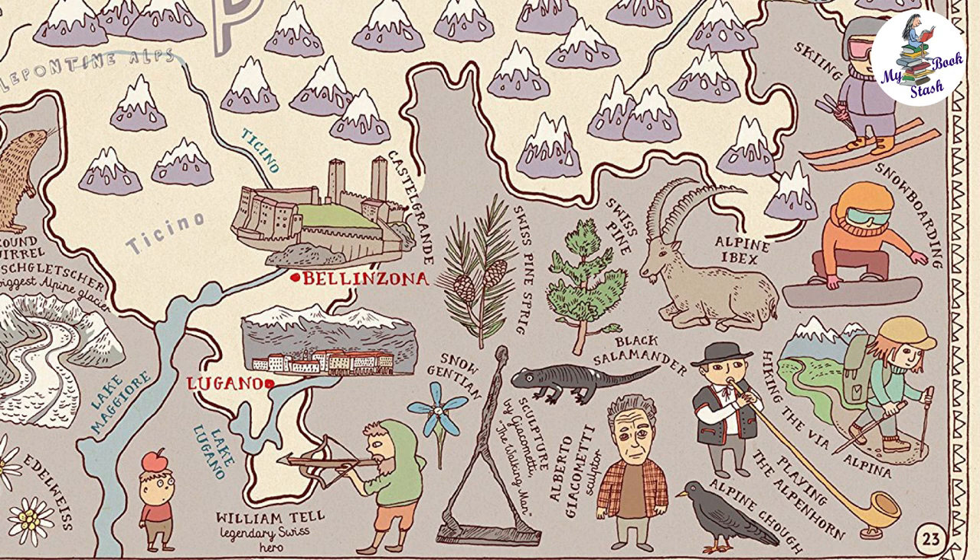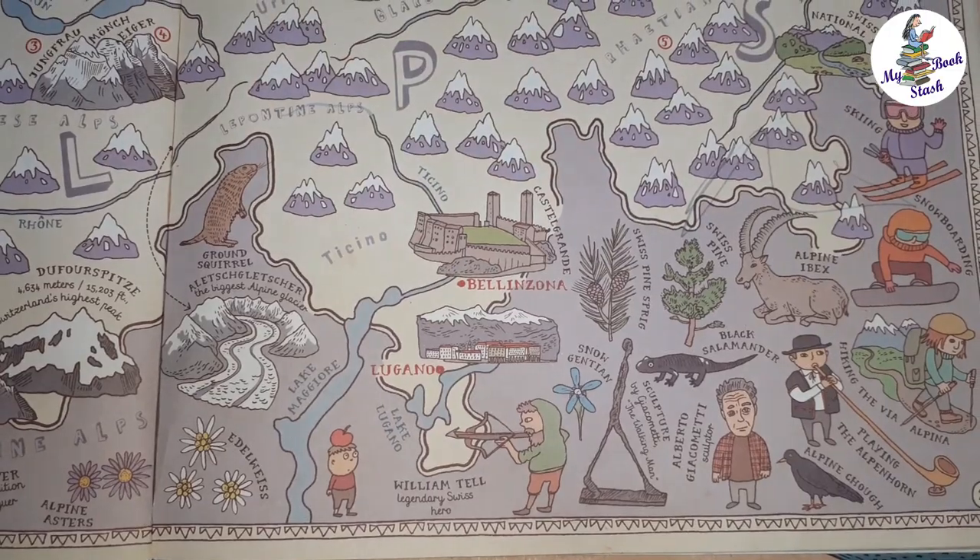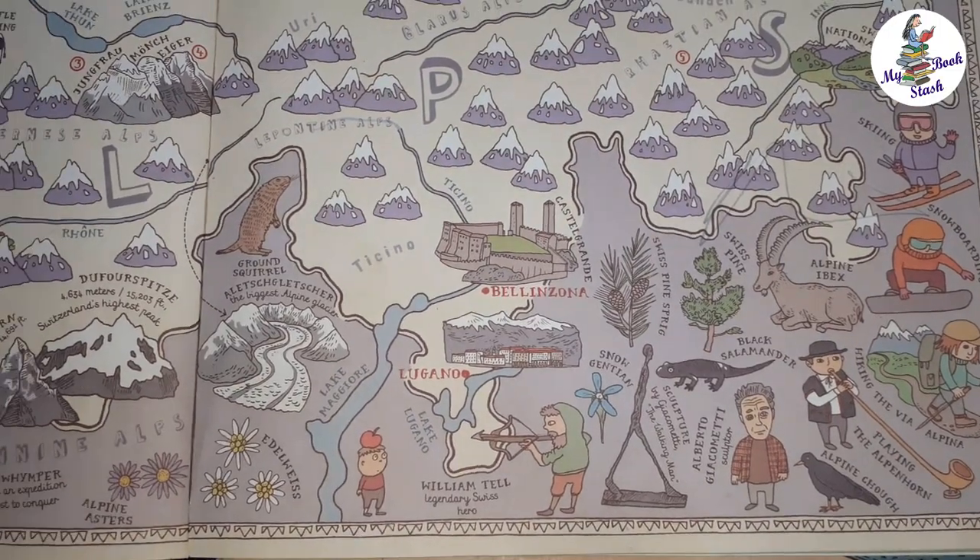Animals like the black salamander and ground squirrel are shown. Flowers like edelweiss, snowbell, and gentian are also shown. In short, abundant information is given with fine detail.